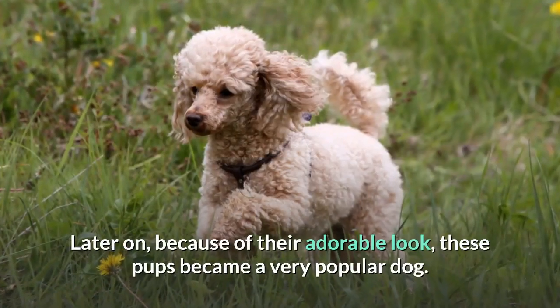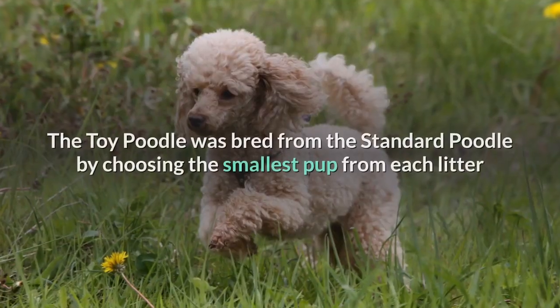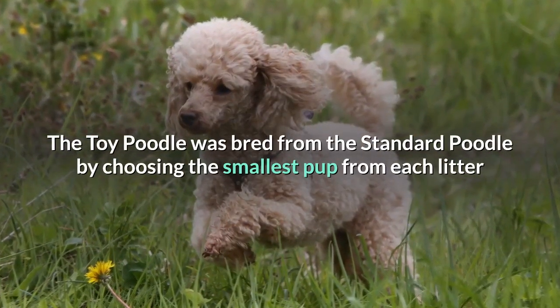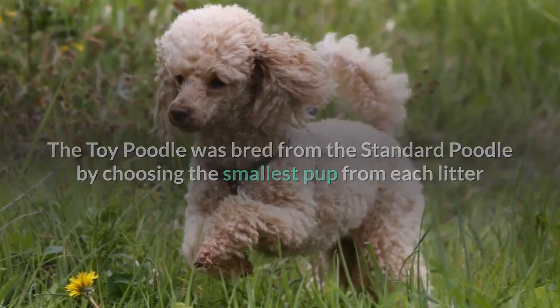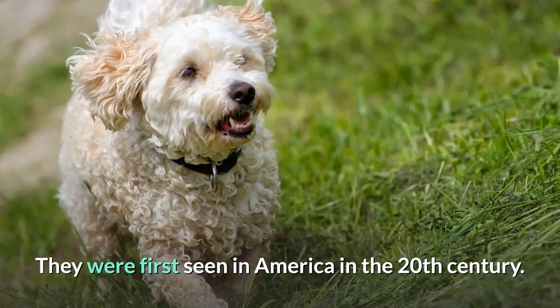Later on, because of their adorable look, these pups became a very popular dog. The toy poodle was bred from the standard poodle by choosing the smallest pup from each litter and breeding with them. They were first seen in America in the 20th century.